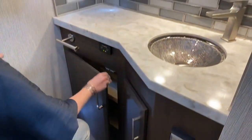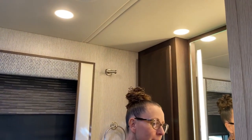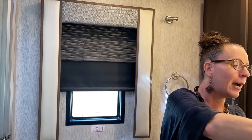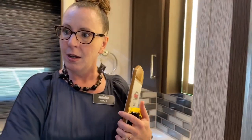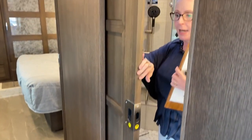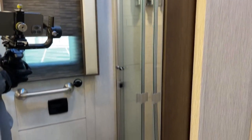Of course we have the robe hook as you would expect from Newmar. All of your shades in this bathroom are going to be power. And this door — fantastic and solid — has a full-length mirror on the back of it. So right here on the back of this mirror, I can actually get ready in the morning, and it's plenty of room for me to see exactly how I look before I head out for the day.